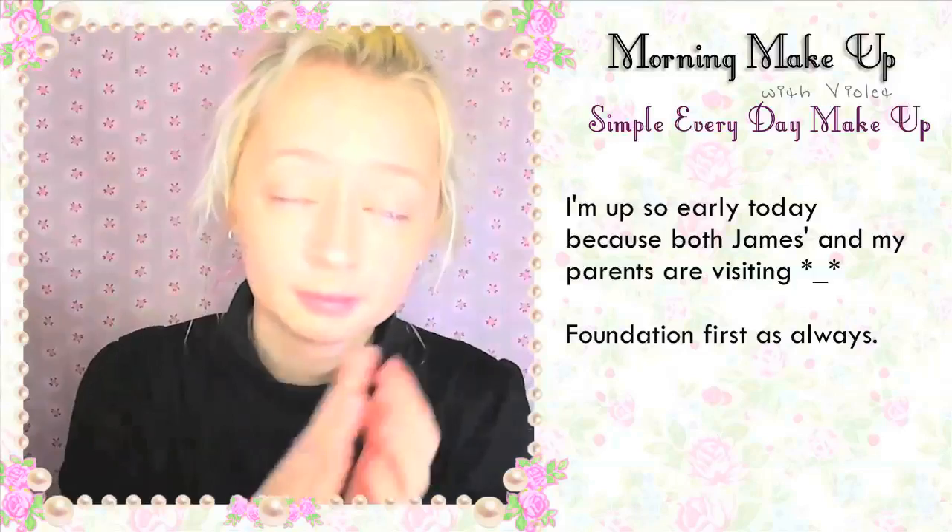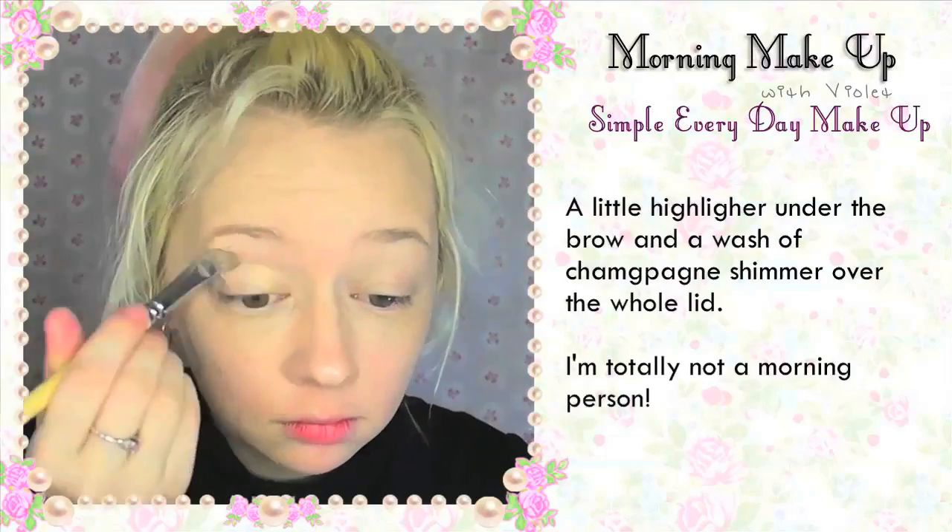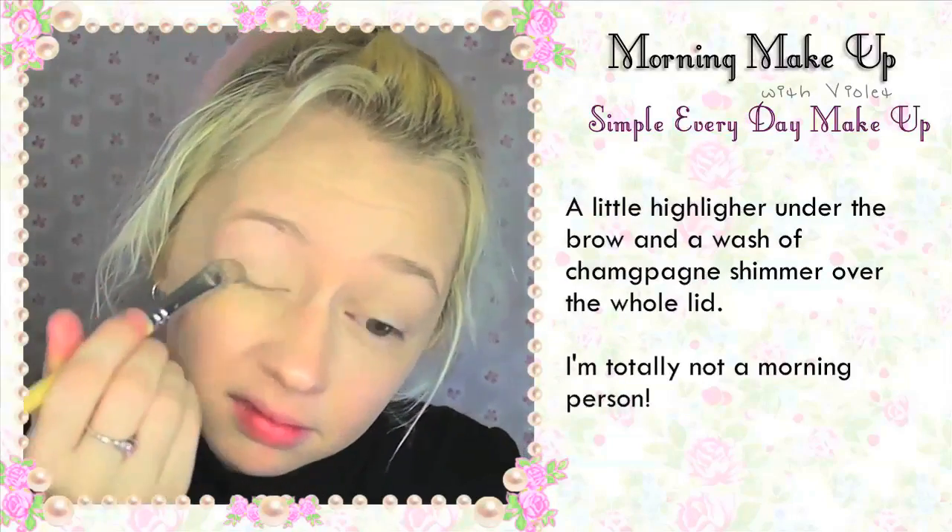I'm up early today because both James and my parents are visiting. Foundation first as usual though. I am totally not a morning person.